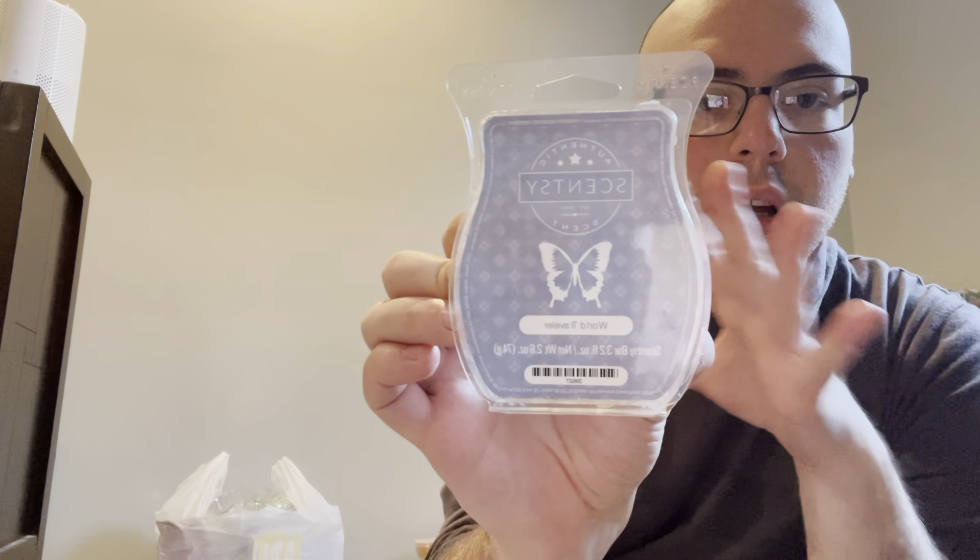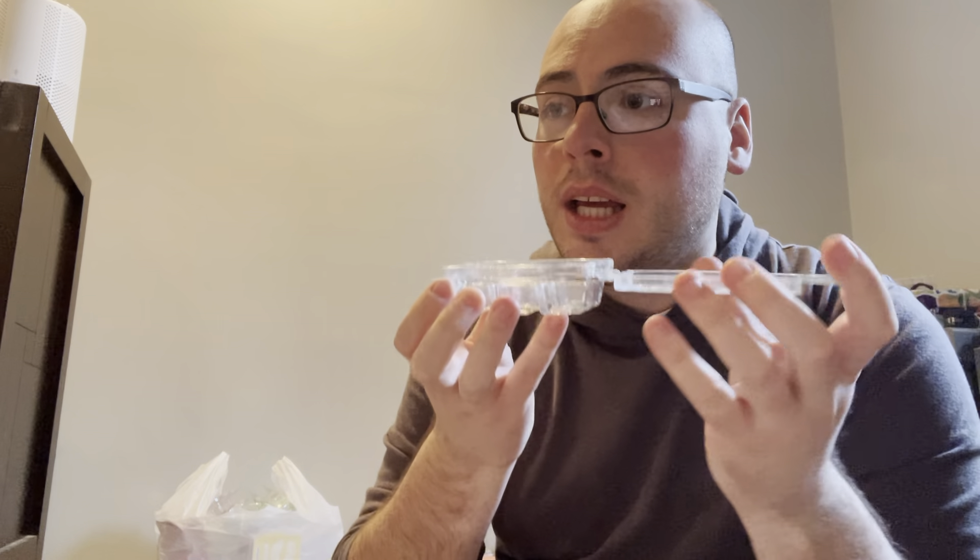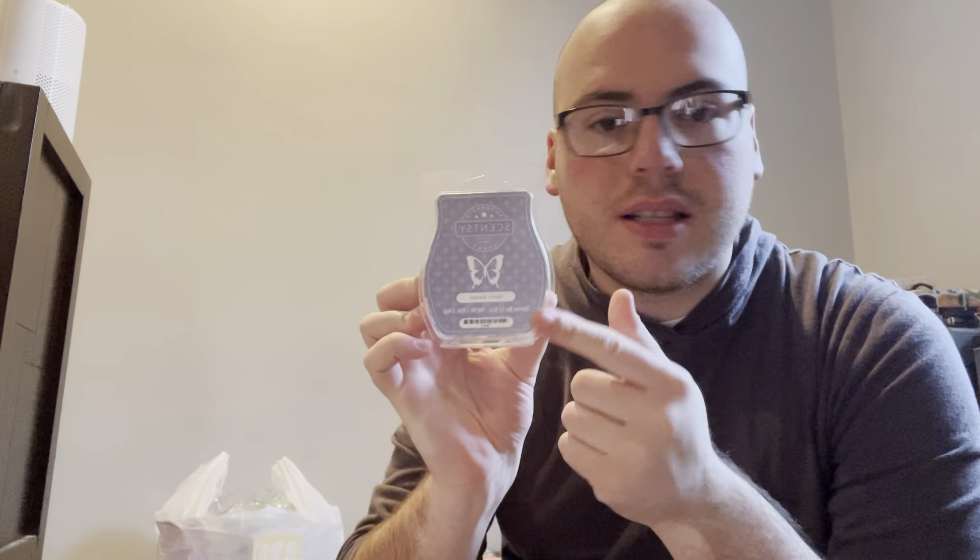Royal Traveler — amazing, club scent. Oh God, I ordered some in the flesh. I should have ordered more. I'm speechless, this is amazing.